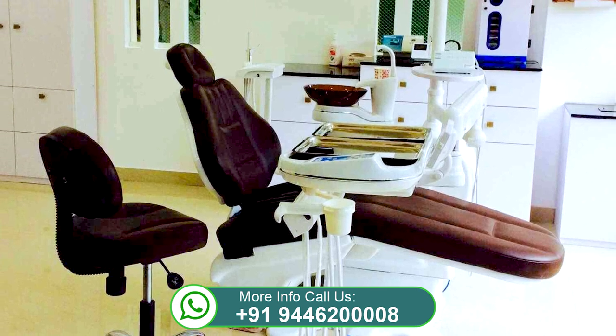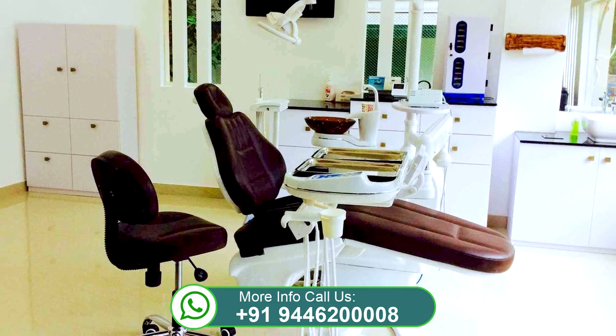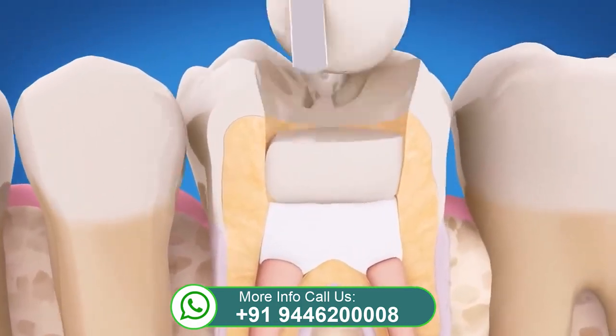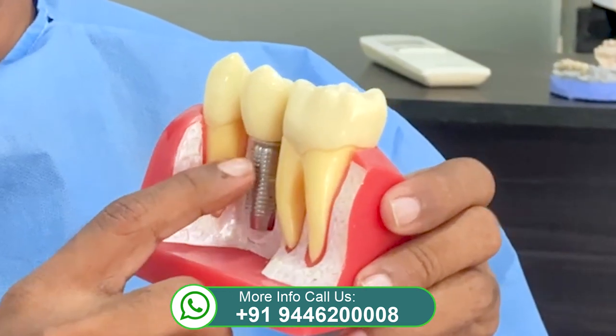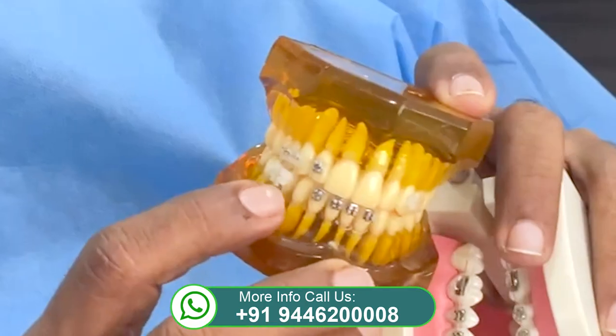With a full-time endodontist, Dr. Sonu, who manages full root canal treatment and endodontic works, and periodontist Dr. Krishna Kumar. Almost all the departments are being handled in this clinic with utmost care and attention to all necessities.